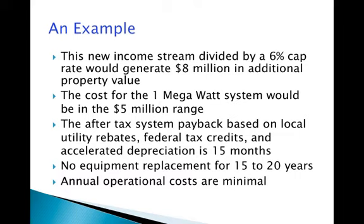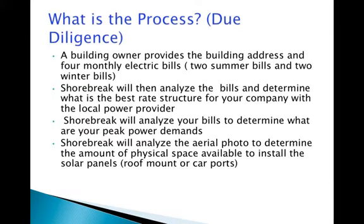Shorebrick will then analyze on an aerial photo the amount of space available to install the solar panels, either on a property's roof or in carports. The final variable will be the determination of the rebates being offered by the local power provider and the conditions attached to those rebates. Shorebrick will then input all these variables into its computer model to determine the exact size of the solar system to be built.